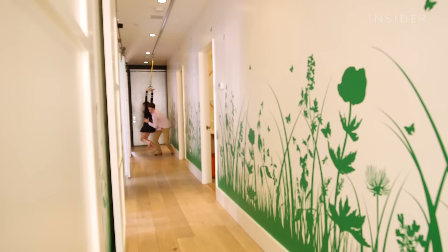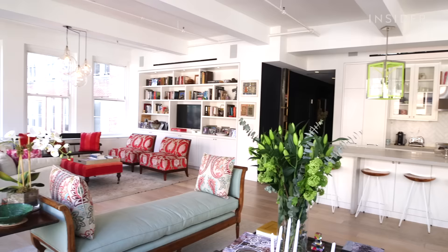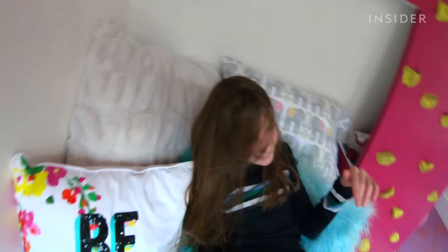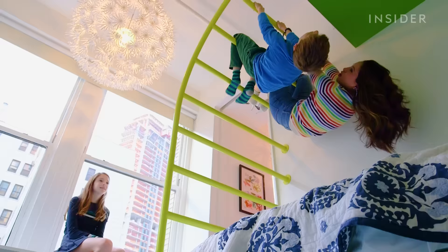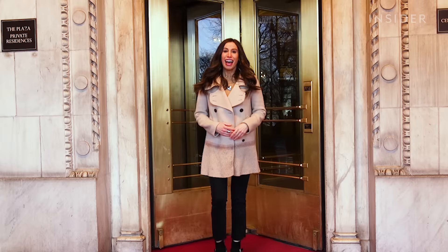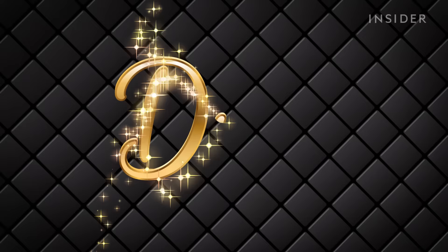Today on Dream Digs, we go inside the $7 million New York City loft that has a zipline, a full-size spiral slide, a climbing wall, and more. So much fun. I'm Ally Wiseman and this is Dream Digs.